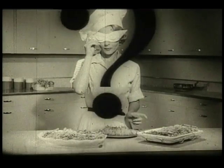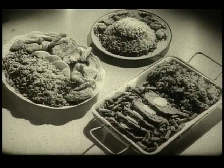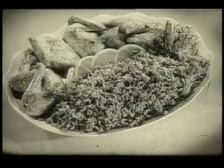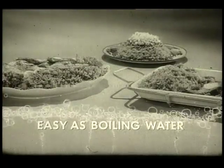Who's the world's best cook? All of a sudden, it's you! Making all sorts of perfect rice dishes such as wild rice, curried rice, and Spanish rice. Easy as boiling water.